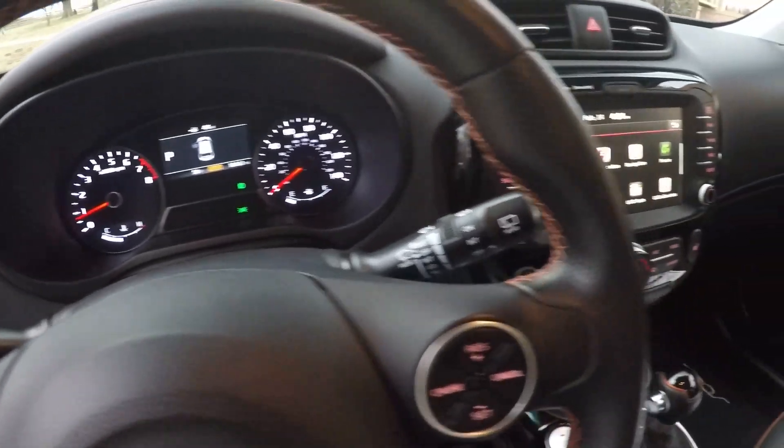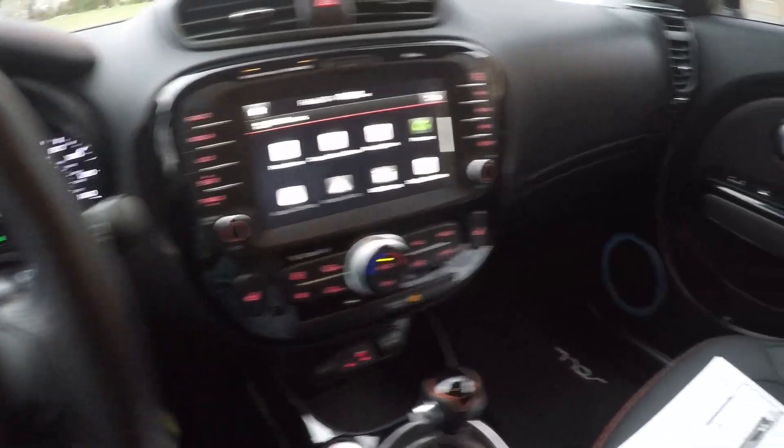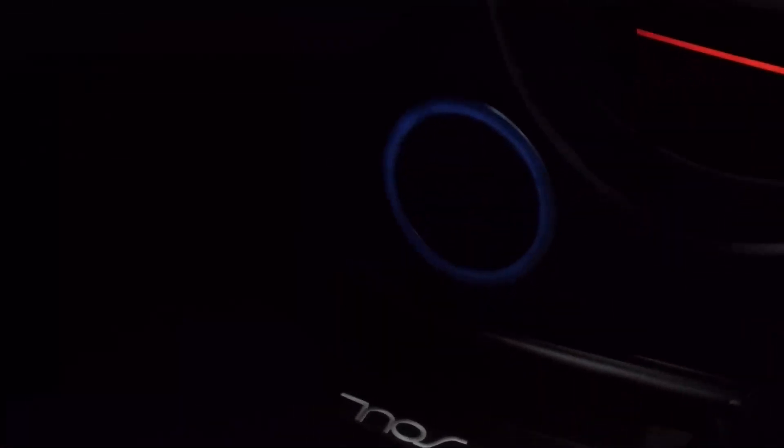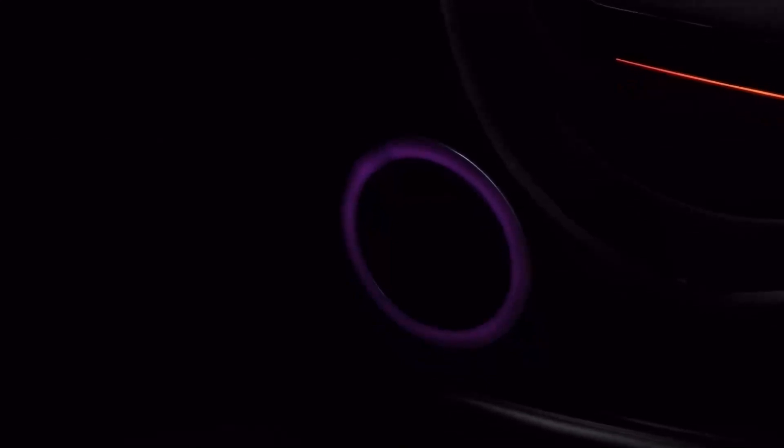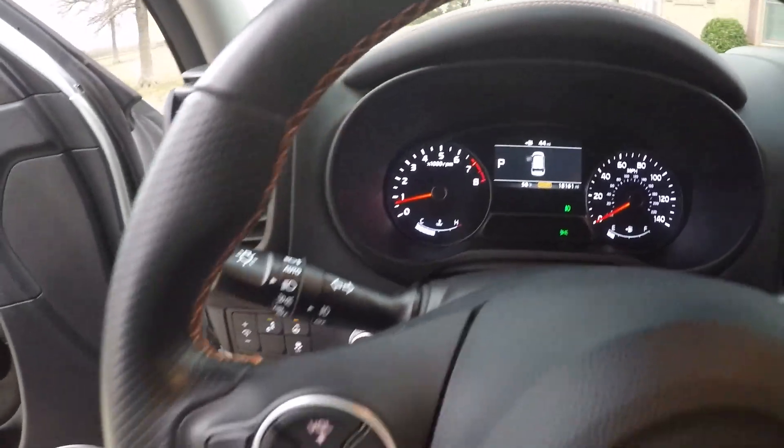Another neat thing here is these rings — the speaker light rings — they'll change color. Or you can set it so they change color with the music. That's the only vehicle I've ever seen this on. Very cool.